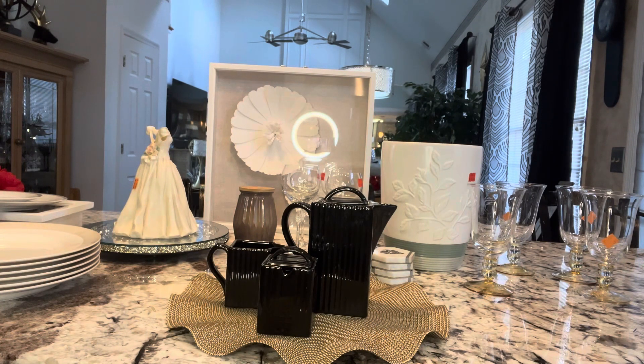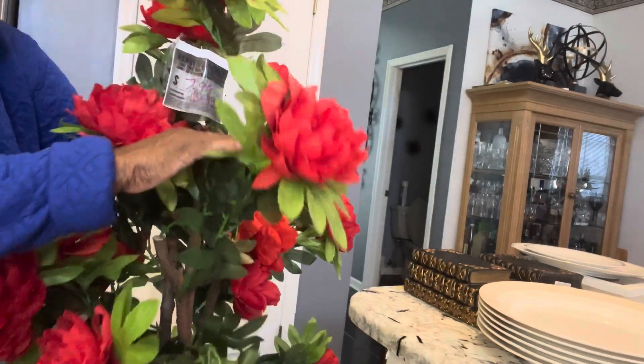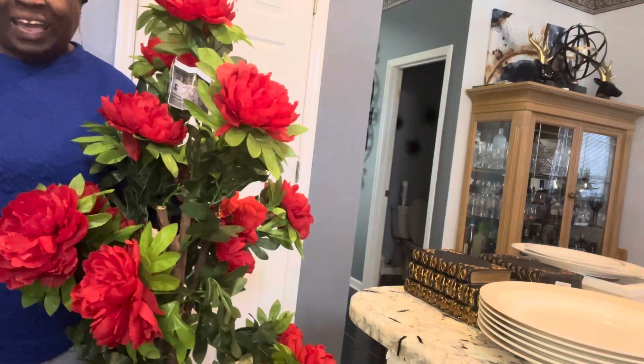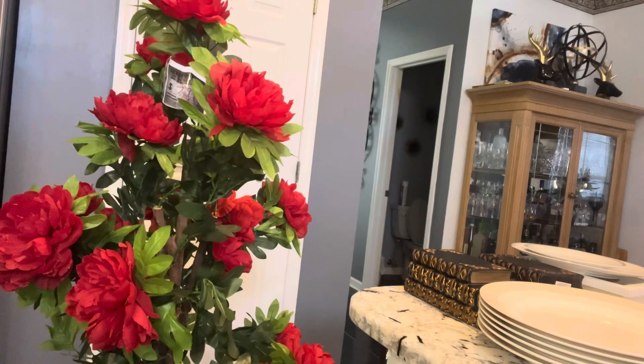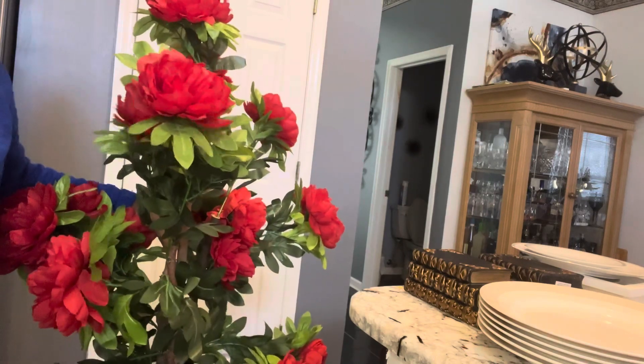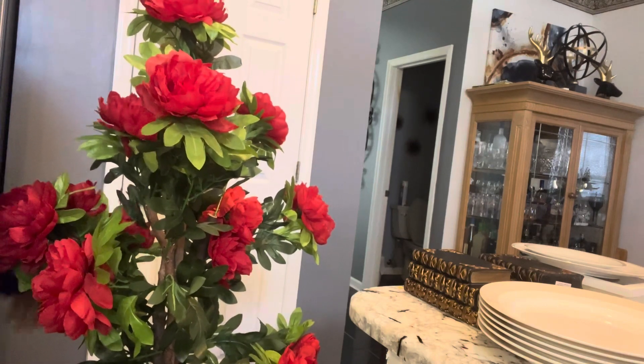I'm going to move the camera so you all can see this beautiful tree that I purchased for $7.99. Someone actually handmade this tree and I just thought it was beautiful — there's no way I could leave it. It's almost as tall as I am, about almost 5 feet tall, and it's beautiful all the way down. I paid $7.99 for this tree at Goodwill.